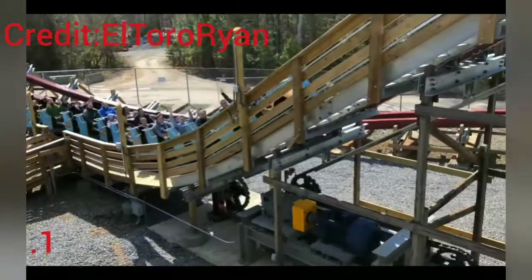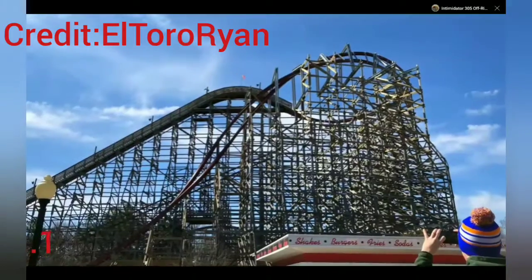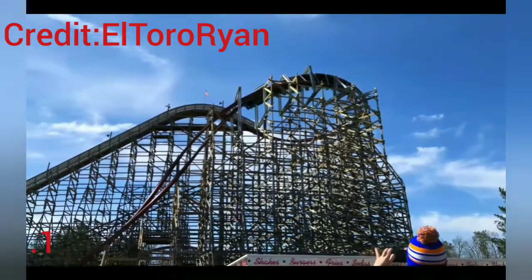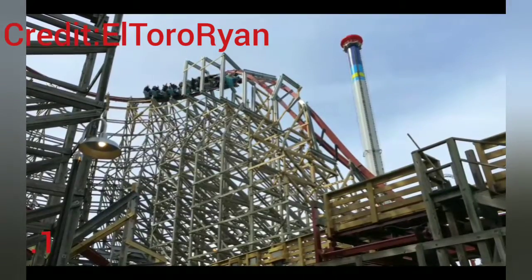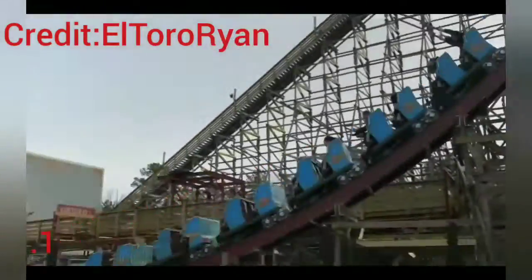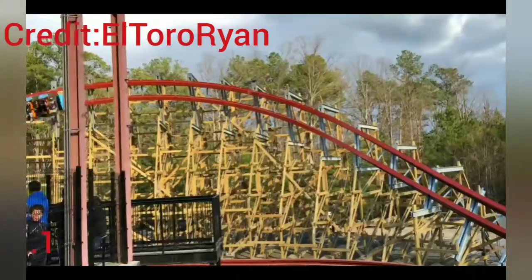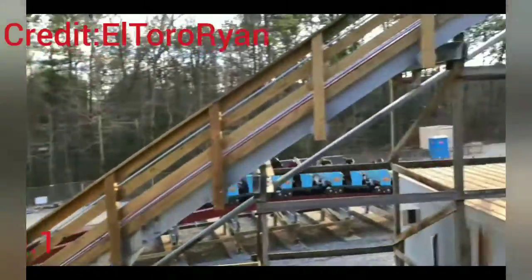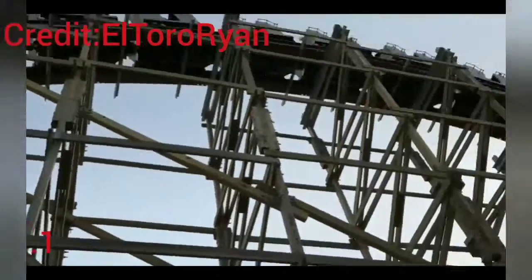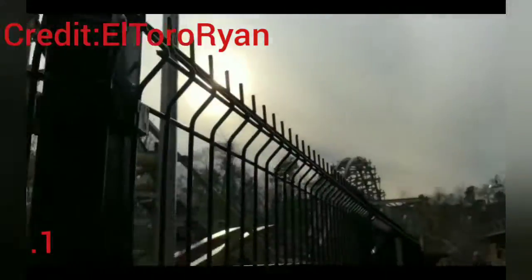For number one I couldn't decide on just one, so my first option is Twisted Timbers. After riding it again, I totally regret putting it in fifth place in my last video. Having your hands up on the drop, air time, and other inversions just makes it so much better. Even if you don't have your hands up, you'll still have an amazing ride experience. It's really smooth — it's a wooden coaster with lap bars that goes upside down. It has an overbank turn that doesn't really feel like an overbank, amazing floater air time, and it's very impressive for a wooden coaster.